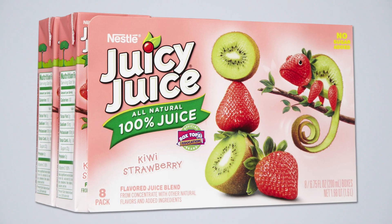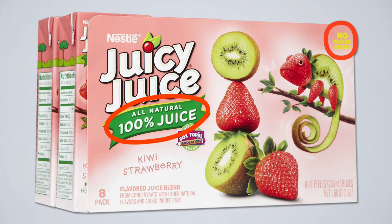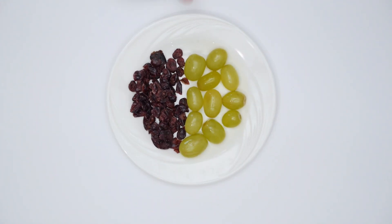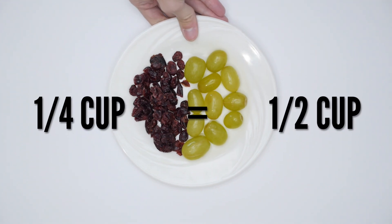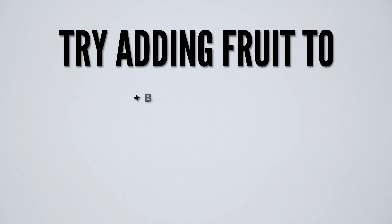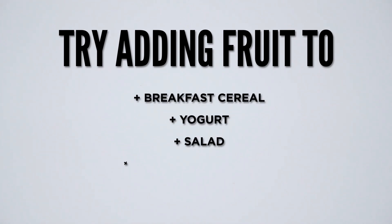If you drink juice, select 100% juice that is low in sugar. Dried fruit is double the equivalent of regular fruit, so a quarter cup of dried fruit counts as a one half cup serving. Try adding fruit to your breakfast cereal, yogurts, salads, or homemade smoothies.